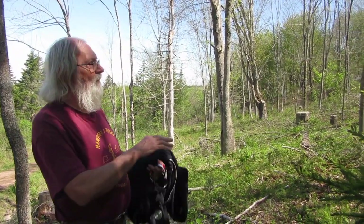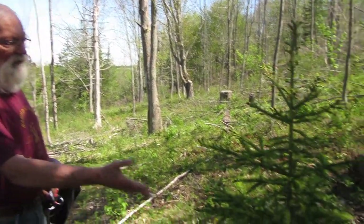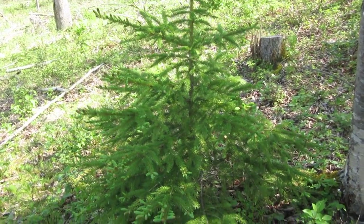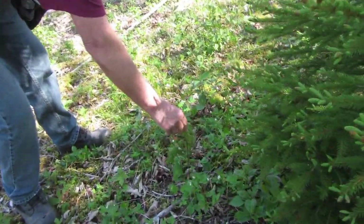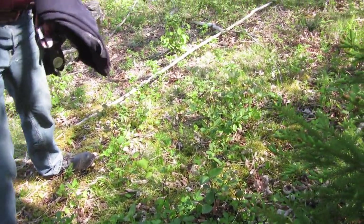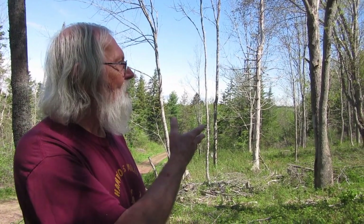Looking at some of the regeneration going on in here — regeneration is to a large extent because of cutting out trees and getting some sunlight down on the ground. This is a white spruce — leave it for a bit of diversity. But down here we have some red maple, some more red maple. Red maple is a very well-suited tree for climate change and it's creating some additional diversity within this significant amount of white ash.